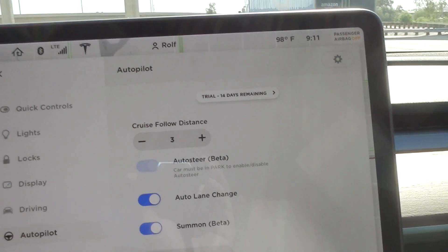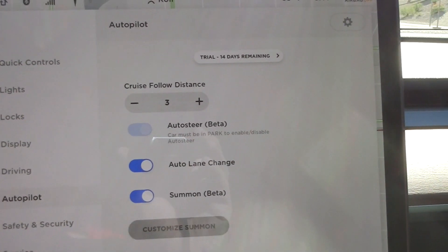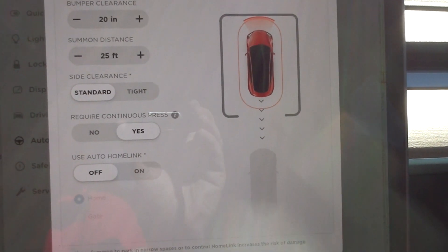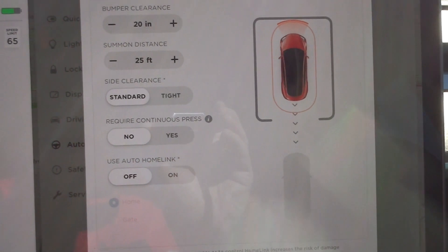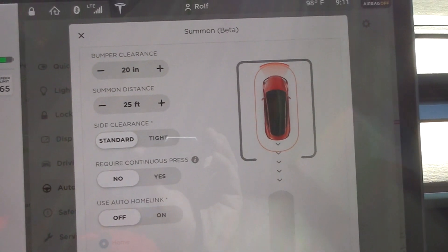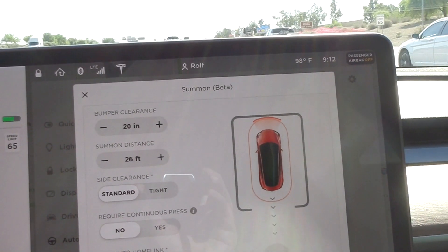I had to activate autopilot again. Looking at the cost settings — same thing. Then here is customize summon: standard or tight, it requires a continuous press which I usually turn off. Auto home link I have off because sometimes I don't want the door to open automatically. Bumper clearance is set to 25 feet for summon.